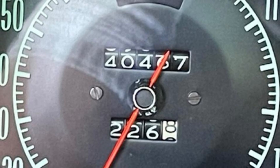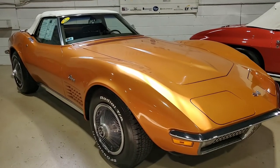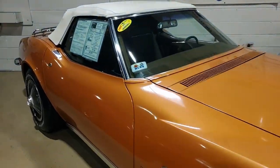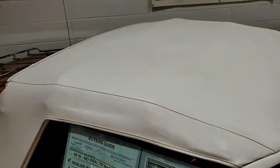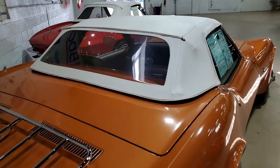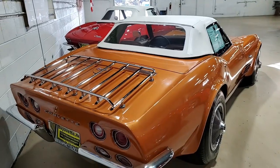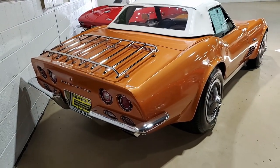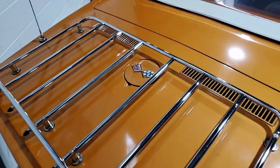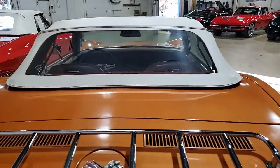This car's odometer currently reads 40,467 miles. Although we believe this mileage to be correct based on the overall presence and condition of the original parts, the current title reads the mileage exemption, and therefore it will be sold as such. However, it is important to note that the mileage has been documented through state inspections and detailed service records, providing a comprehensive record of the car's true mileage history.